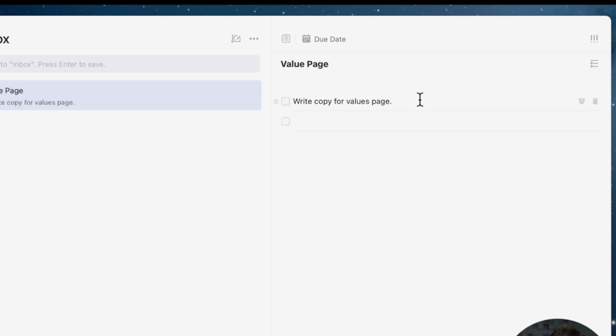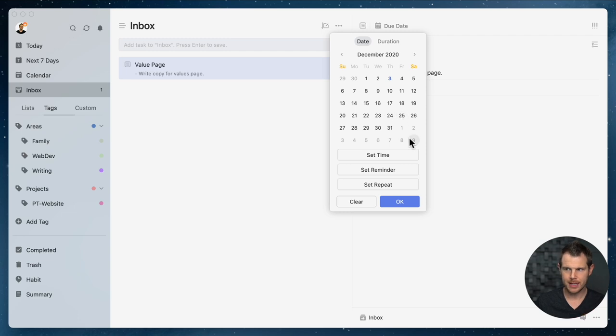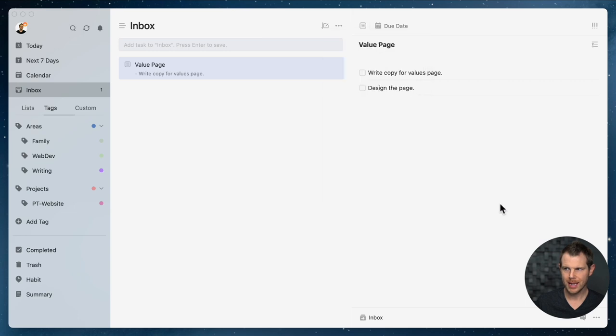I can add a checklist inside the task — the first item is to write the copy, the second is to design the page. For this particular task I don't have a deadline, but I could add a calendar date and set up reminders. The inbox is critical because that's where everything comes in. While you're working throughout the day, or out at the supermarket and a great idea comes to you, you want to easily add things to your inbox. At the end of the day you process those items so your next day is scheduled.